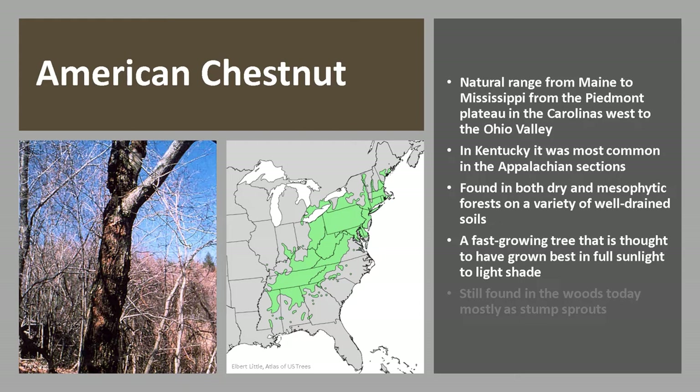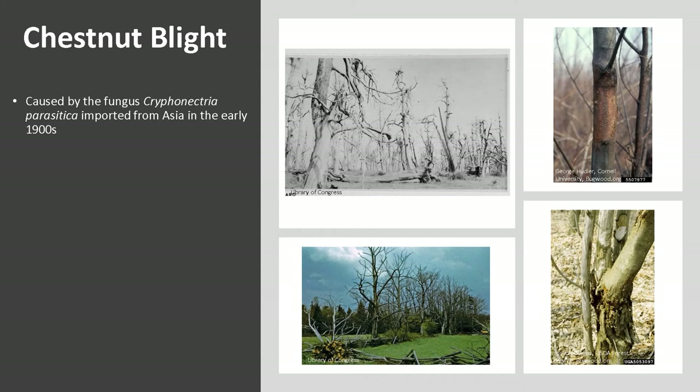It was typically found in both dry and mesophytic forests on a variety of well-drained soils. Chestnut is a fast-growing tree thought to have grown best in full sunlight to light shade. While American Chestnut was decimated by the chestnut blight, it is still found in the woods today, mostly as stump sprouts that eventually are impacted by the blight, causing large deforming cankers on the stem that eventually lead to death.